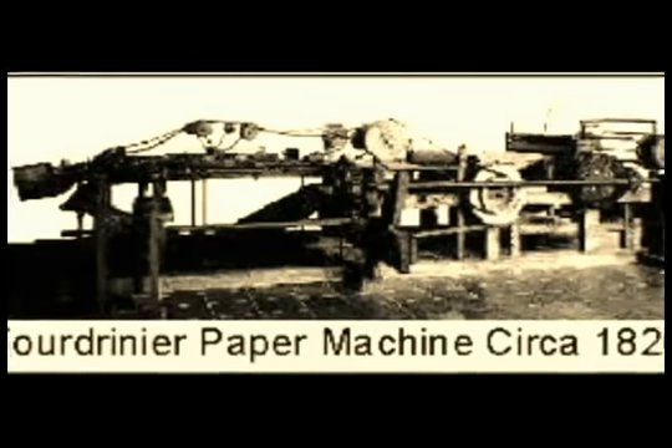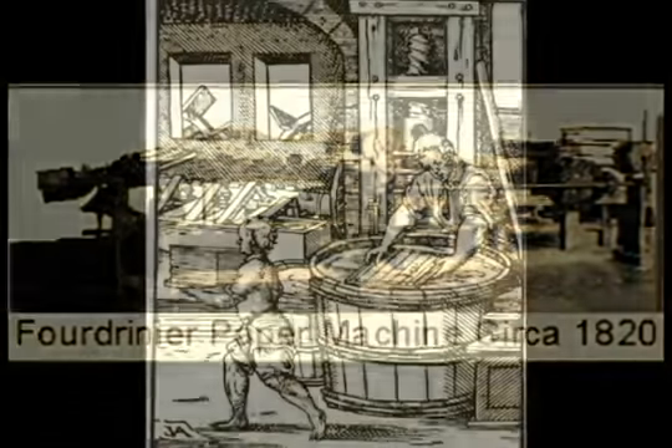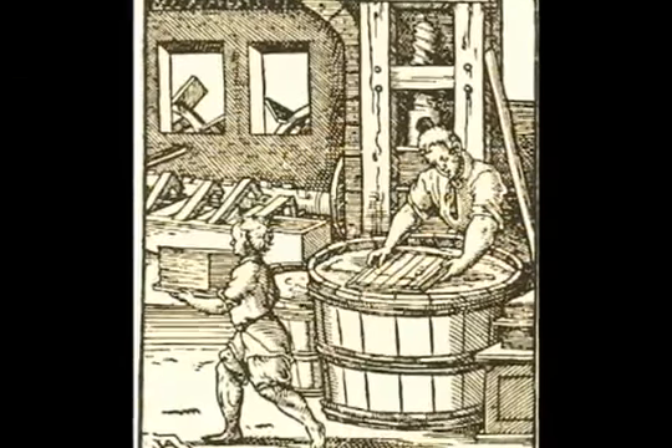Today, most modern paper machines are still referred to as Fourdrinier machines. The difficulty in getting rags, whose prices were soaring, and the peak development of the press forced papermakers to seek new solutions for the supply of their raw materials.